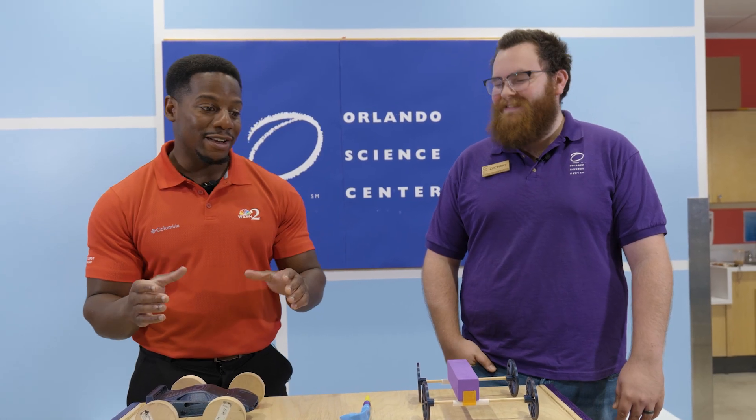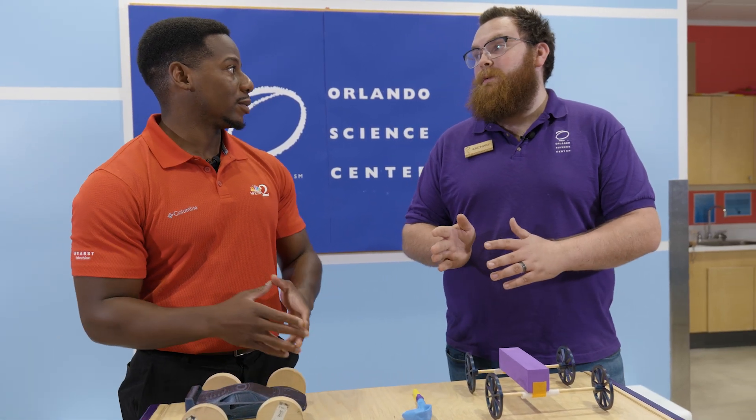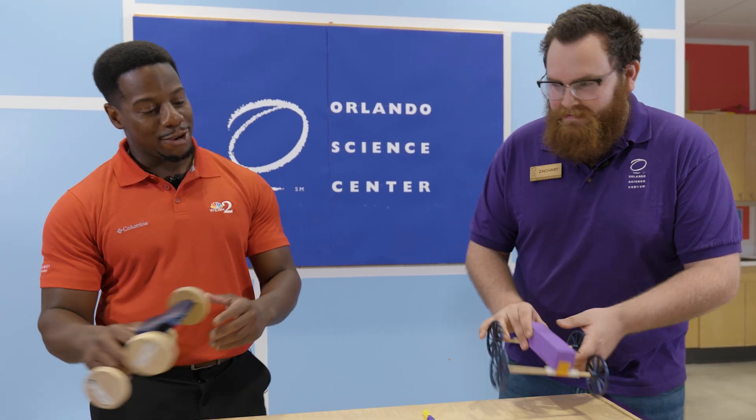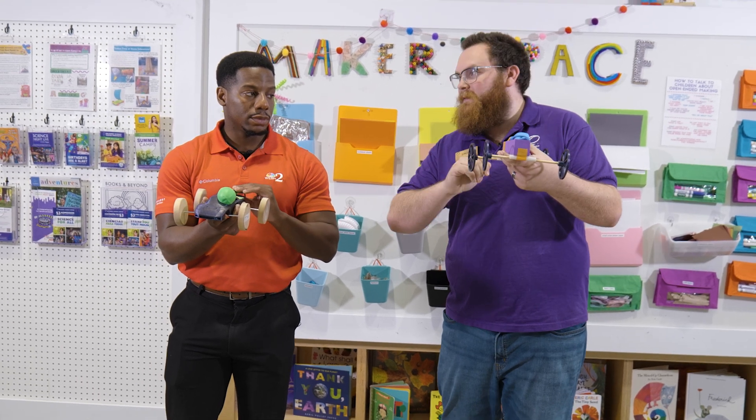Maybe right now, take a bet. Think about which car is going to go faster or further. Only one way to find out, and that's time to go race them. Let's get it done. Let's walk on over. So we can go ahead and just start inflating, and then we'll set them down and see how far they can go. Here we go.